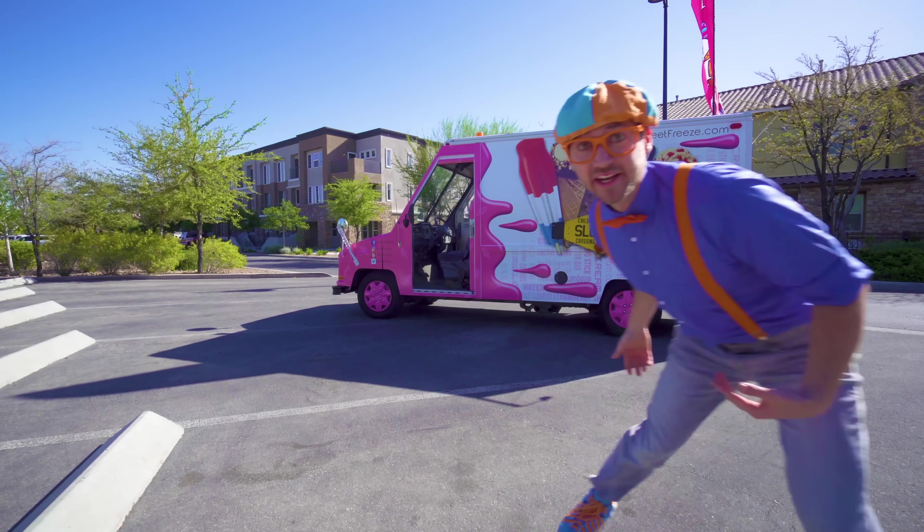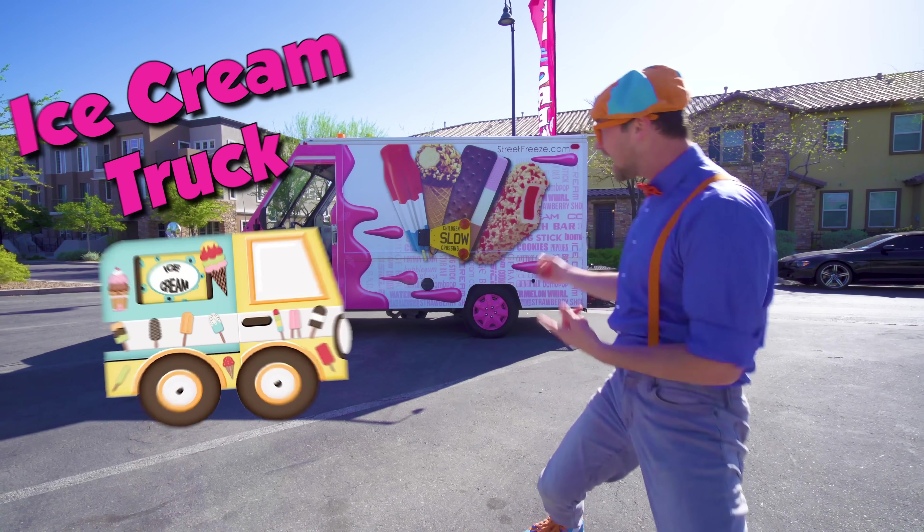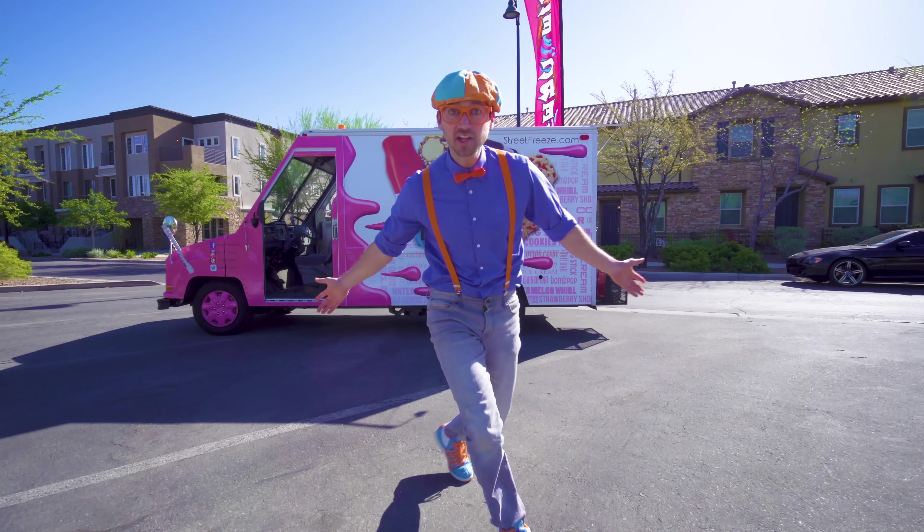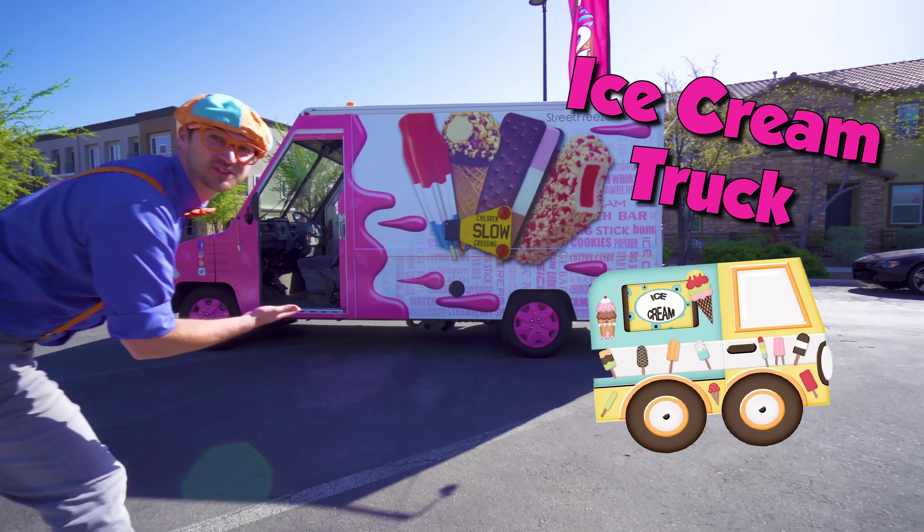And look at what it is! Whoa, it's a real ice cream truck! And today, you and I are going to learn about ice cream trucks!